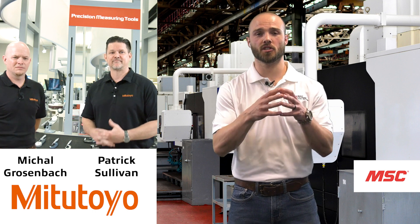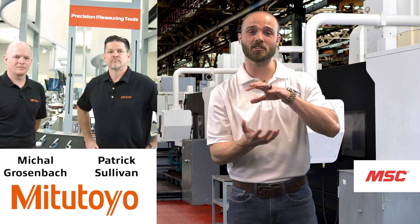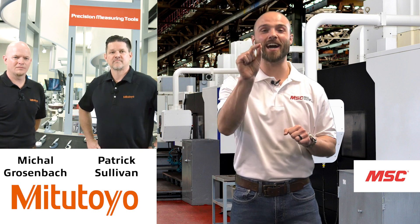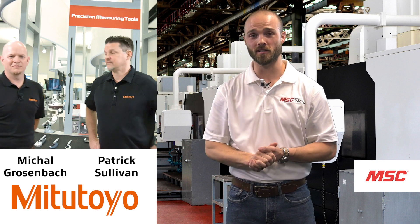There are lots of options when it comes to hand tool measurement at Mitutoyo. As we transition into our next segment, Mike will give us insight on linear gauges as well as sensors.